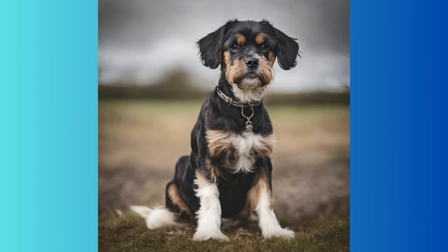A German Pinscher crossed with a Landseer — a bit of a gamble, but still looking sweet. Then we tried a Shar-Pei with a Samoyed, and that gave us a fluffy-looking Shar-Pei. Who wouldn't want to cuddle with that?